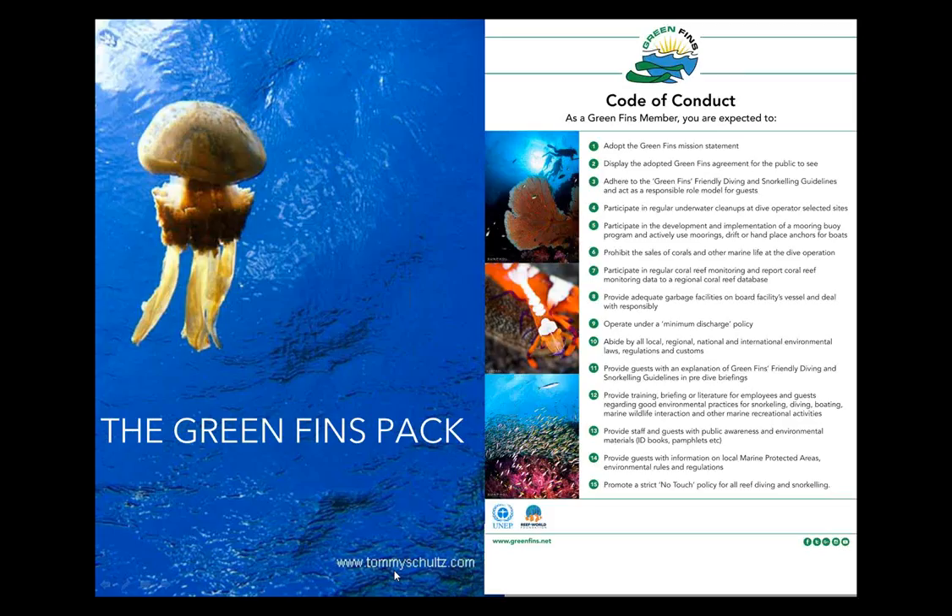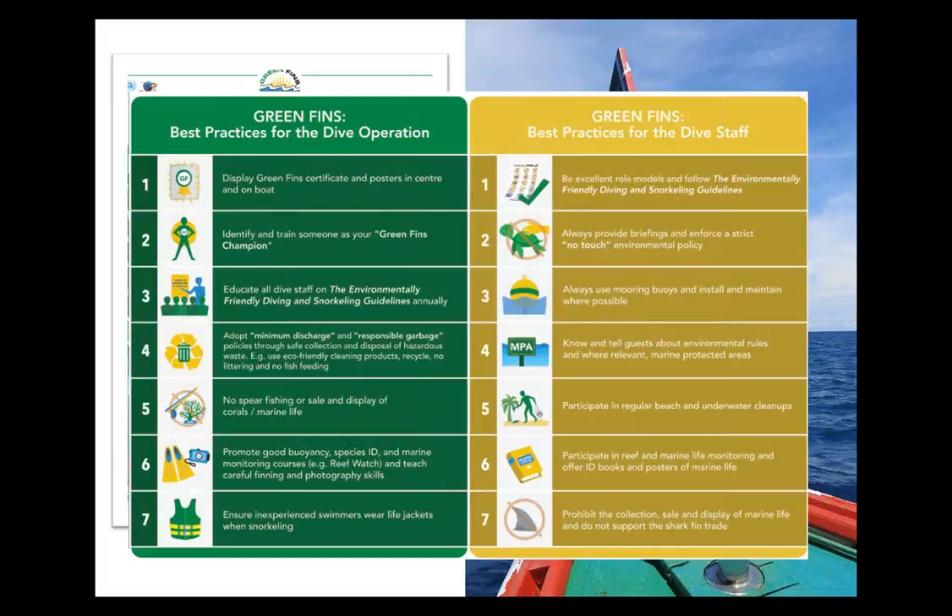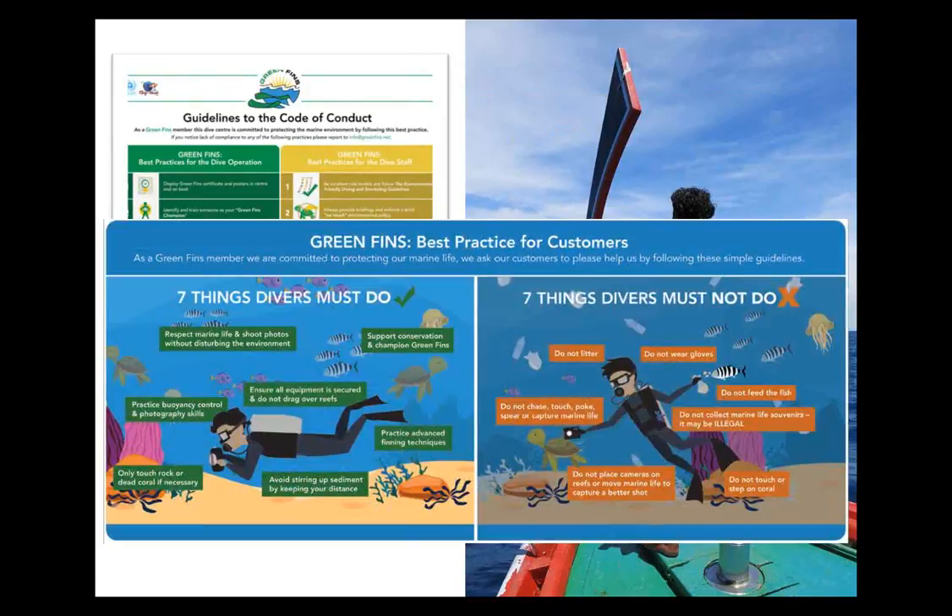The Green Fins pack contains a series of documents and posters to help promote best practice for diving and snorkelling. Here you can see the Green Fins Code of Conduct, which is a list of 15 actions and activities which dive and snorkel centres agree to follow when they become Green Fins members. We've also developed the Guidelines to the Code of Conduct, which provides more practical guidance and categorizes actions and responsibilities into three main target audience groups: the dive operation, dive staff, and diving customers. These can be printed as large posters or displayed at dive sites, in dive centres, or in tourist areas such as airports.